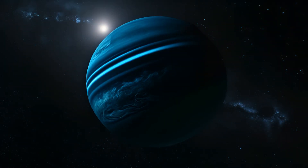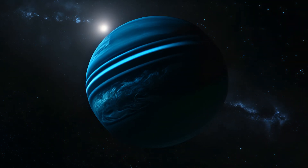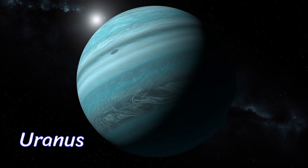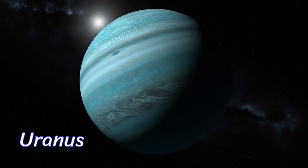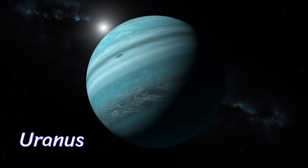Say hi to Uranus, the sideways planet. It rotates on its side, and its pale blue color comes from the presence of methane in its atmosphere. Uranus is like the quirky artist of our solar system.